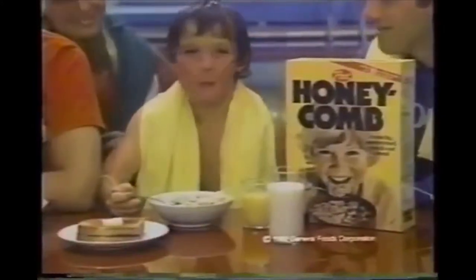Honeycomb, big. I didn't know you were honeycomb kid. Big, crunchy honeycomb cereal, part of this nutritious breakfast.